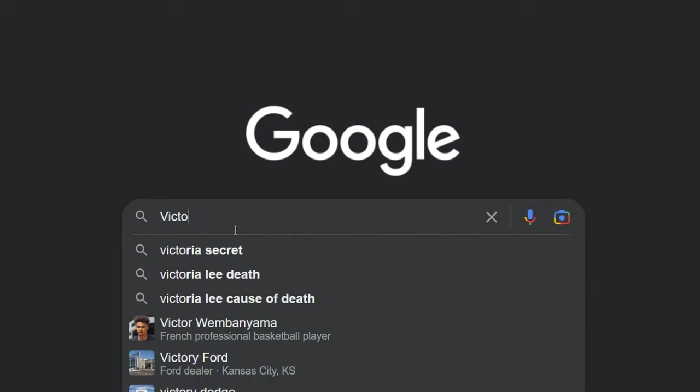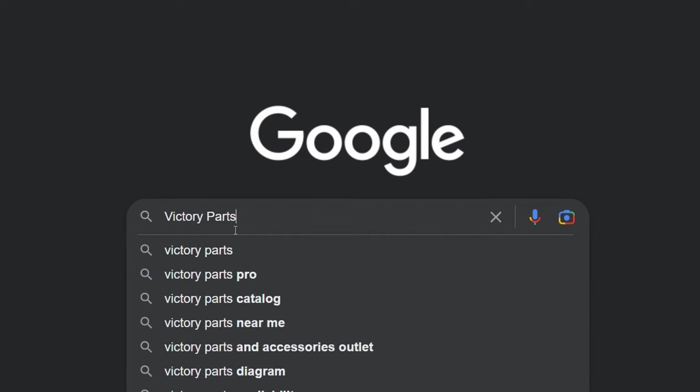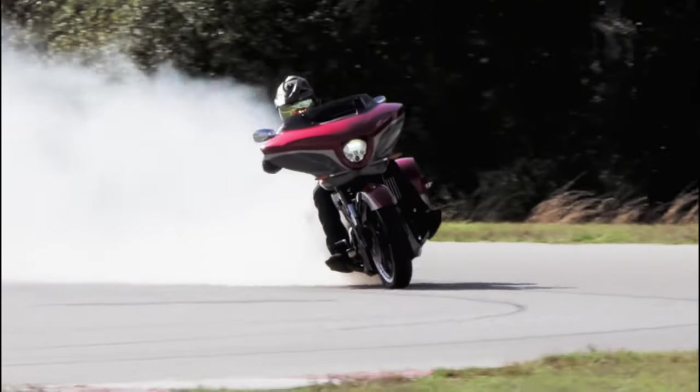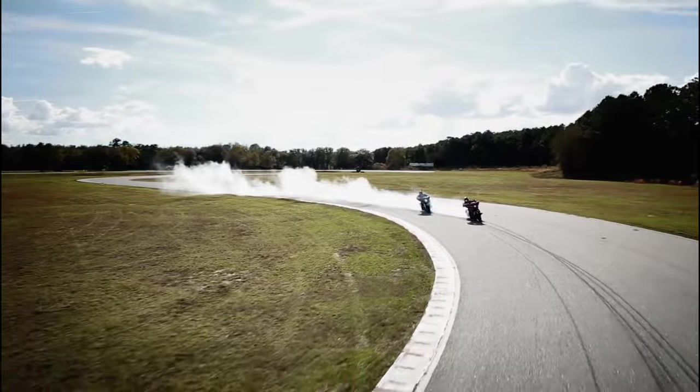We will run through the places you should look when searching for that part or accessory to keep your bike looking great and running like the day that you bought it. And let's be honest, it doesn't hurt to improve performance so you can put your friends to shame.